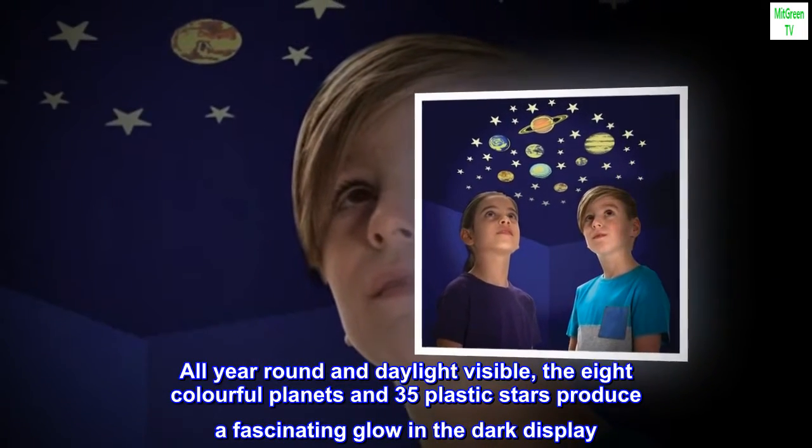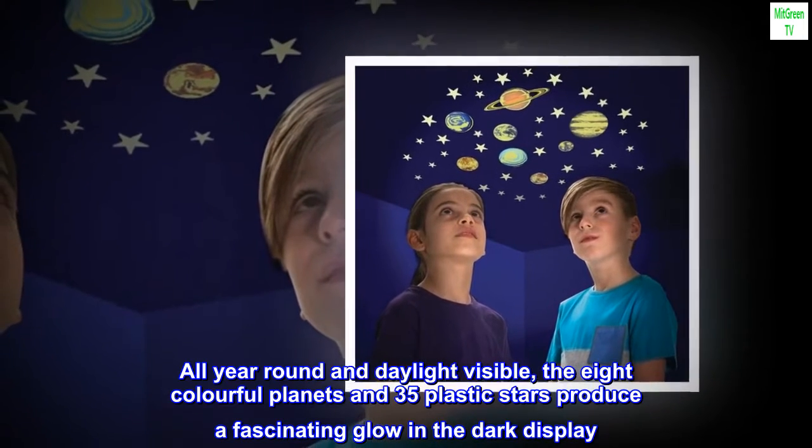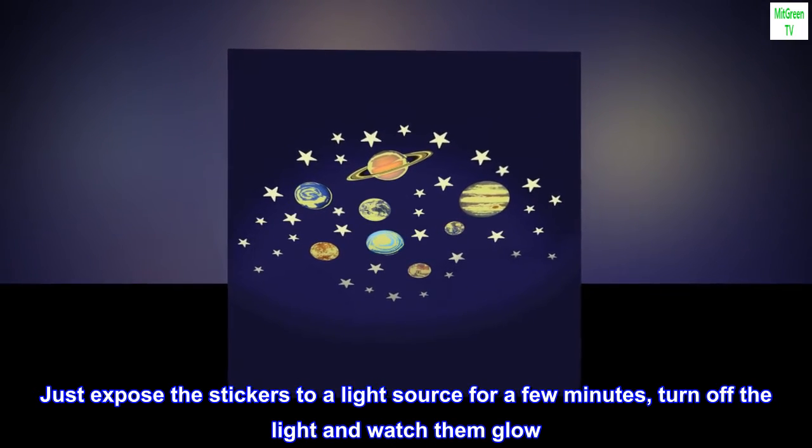All year round and daylight visible, the eight colorful planets and 35 plastic stars produce a fascinating glow in the dark display. Just expose the stickers to a light source for a few minutes, turn off the light, and watch them glow.